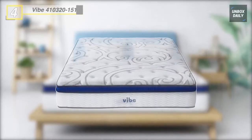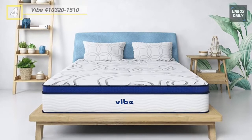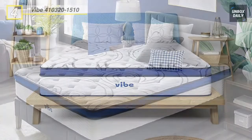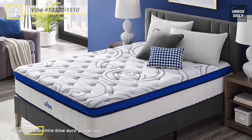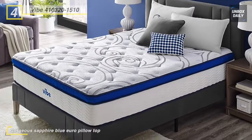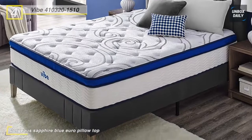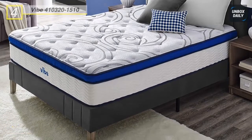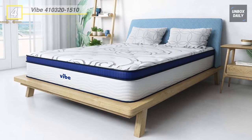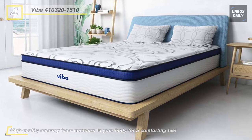Up next on the list we have the Vibe Quilted Memory Foam mattress. Enjoy getting the best restful sleep night after night with this 12-inch mattress. Its high-quality memory foam contours to your body for a comforting feel and offers a beautifully detailed stretch-knit quilted cover that optimizes conforming properties. The individually wrapped inner spring coils provide orthopedic support and prevent motion disturbances.